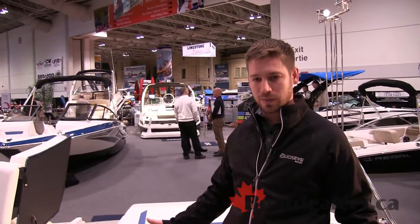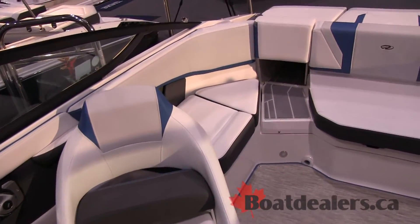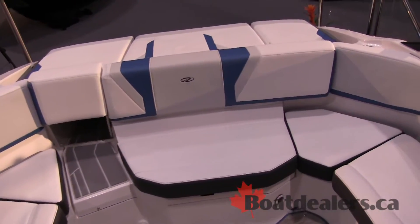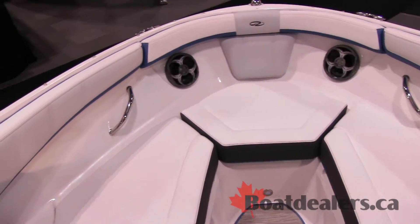So we can run a little bit faster at lower planing speeds, faster planing speeds, and we don't have to work the engine quite as hard. The Regal 2000 has really been an exciting new addition to the Regal lineup for us, and we're excited to be able to show it to you here at the Toronto Boat Show.